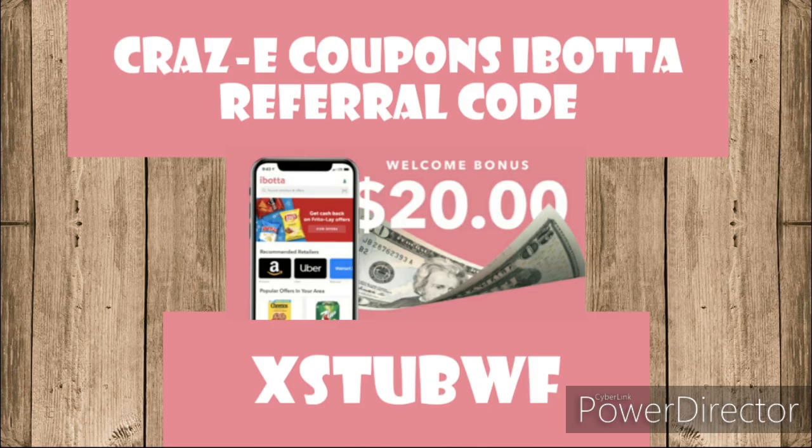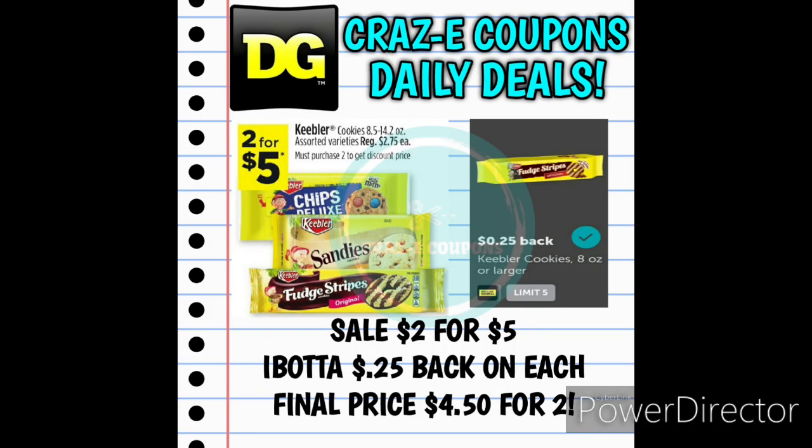If you're not already signed up for Ibotta, I do have a video on how to sign up and use it linked in the description box below. They have a $20 welcome bonus, and if you use my referral code — which is on screen as well as in the description — you'll become part of my team and we can start earning rebates together. Next up, we have the Keebler Cookies on sale 2 for $5. We have a 25-cent rebate back on Ibotta, so you'll get a total of 50 cents back, making your final price $4.50 for two.